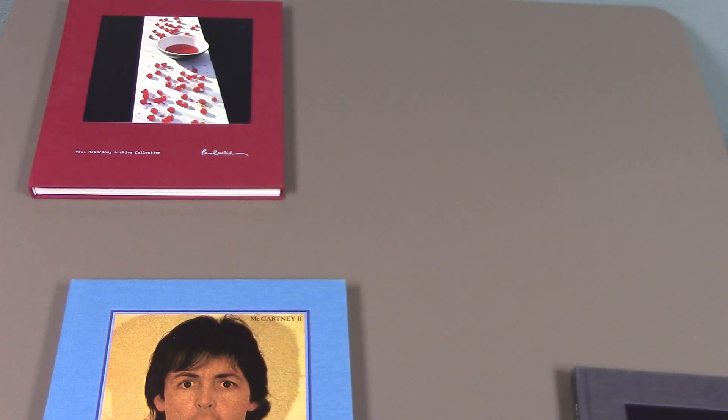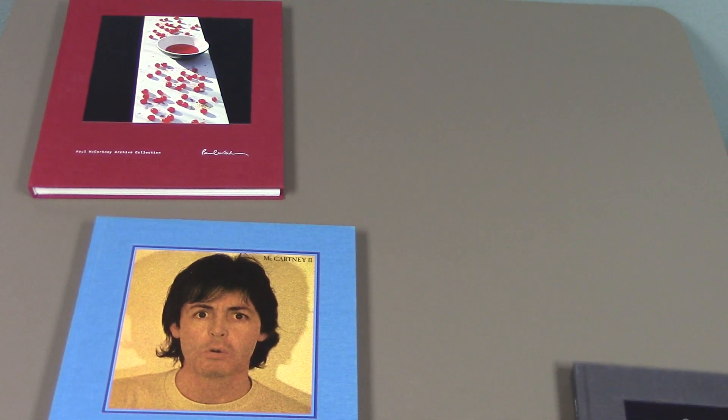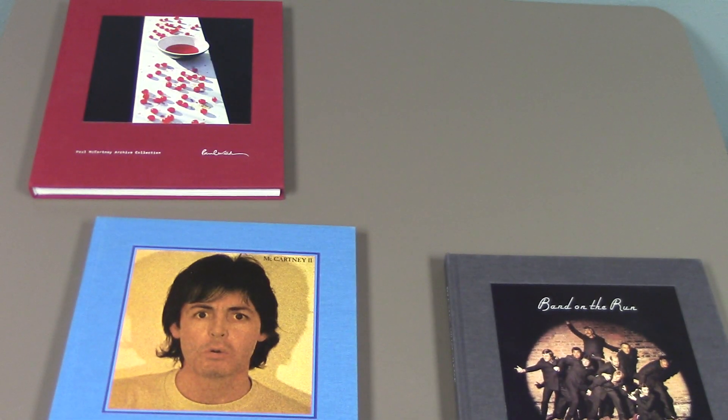So that's part one of a three-part series. In part two I'll be taking a look at Ram and Wings Over America, because those two kind of changed up the format of how the boxes look. So stay tuned for that — we'll catch you next time.